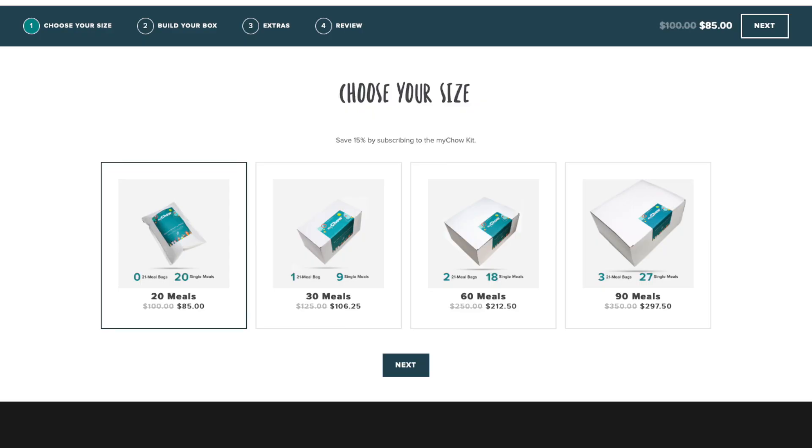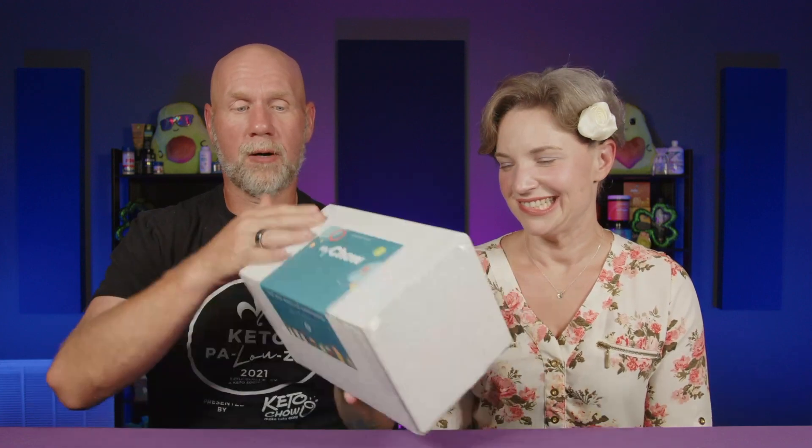If you don't want the surprise element — maybe there's a flavor you absolutely do not want to get — my suggestion is the build your own Chow Club box. That one gets you a little bit less of a discount at 15% off, but you get to choose what's in it. That also comes in 20, 30, 60, and 90 meals. The 30 meal for that is $106.25, which is 15% off the regular retail price.